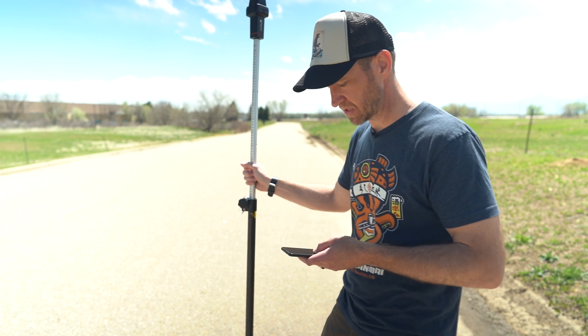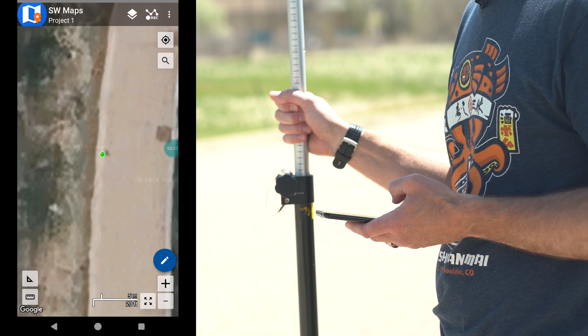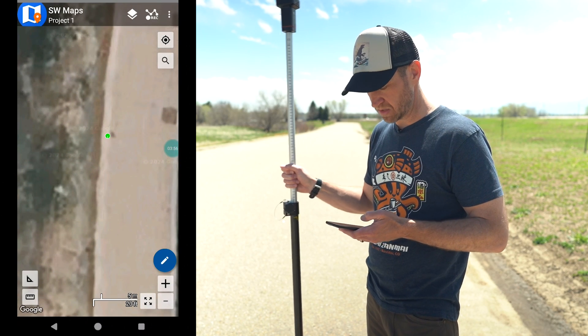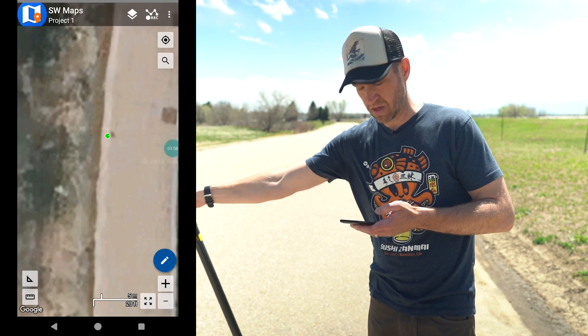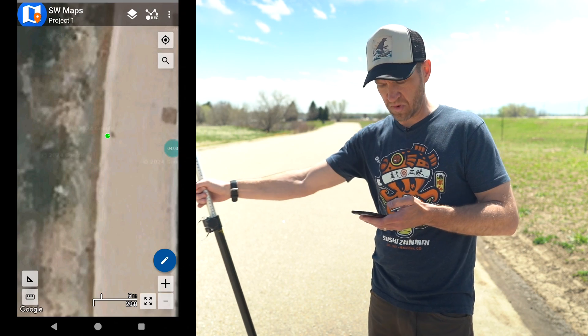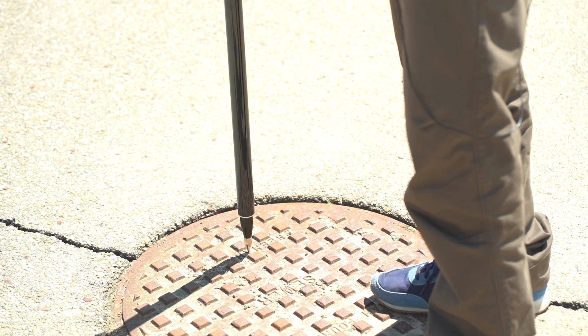Now we are in tilt compensation mode. What does that look like from the map? Before, when we tilted the rod back and forth, we could see the dot move. Now it's going to be really boring — check this out. The dot doesn't move. That's because from the map, we can see not where the receiver is, but where the point of our stick is.